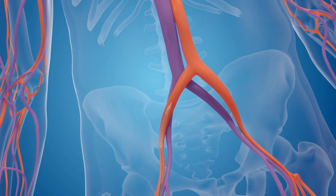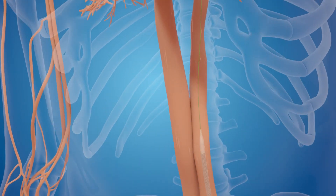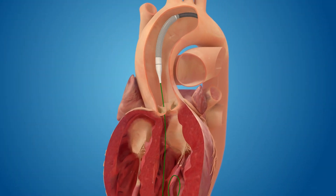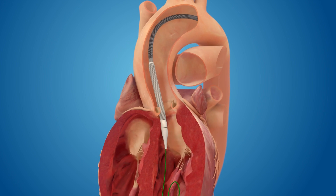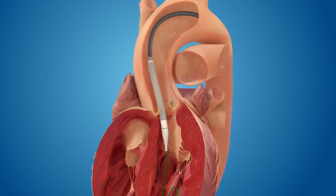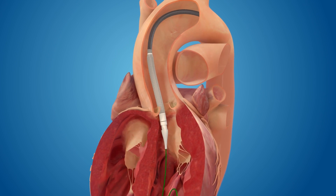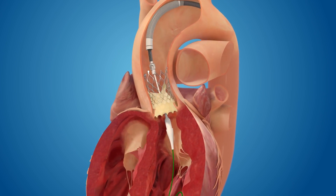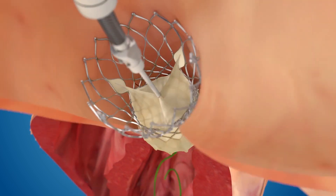It is typically performed through an artery in the leg while the heart continues to beat. We take a catheter, which is a long tube, from the leg to the heart and cross the valve. The new valve is delivered and expanded fully, pushing the old valve out of the way without removing it, and the new valve takes over the function immediately, making it easier for the heart to deliver blood to the body.